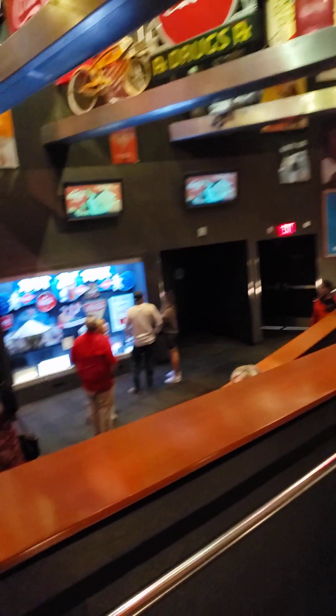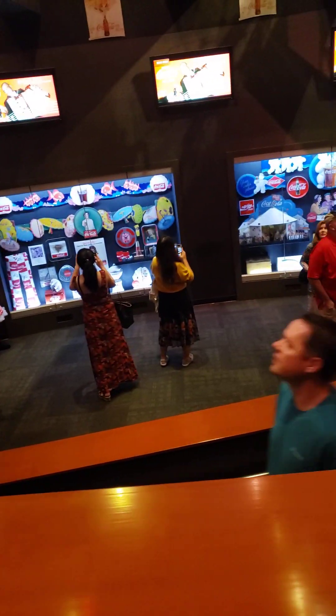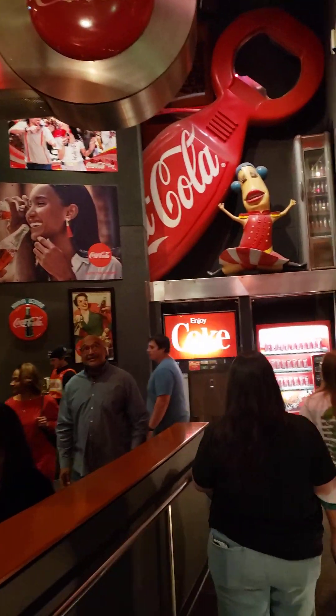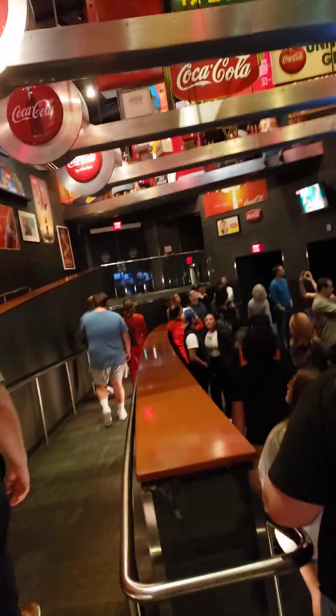Welcome on in everyone! Look to the left, look to the right, look in front of you, and behind you, and gaze above you. In this room you will find 360 artifacts from all around the world, spanning over 100 years of Coca-Cola history.